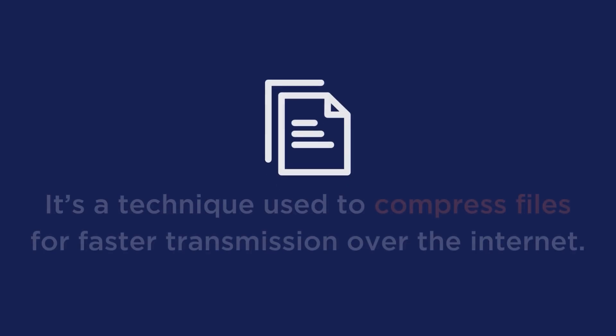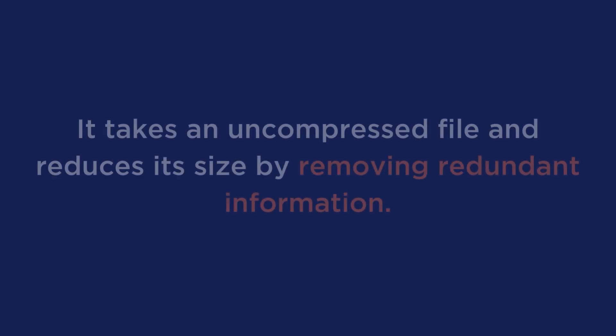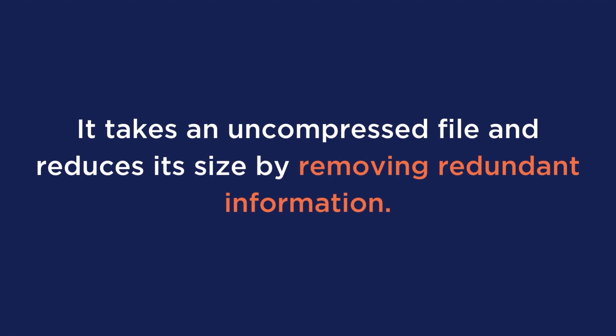Next is GZIP compression. WP Rocket automatically enables GZIP compression after activation to reduce the size of your website's data. GZIP compression is a process where the size of your website's data is reduced — it's a technique used to compress files for faster transmission over the internet. It takes an uncompressed file and reduces its size by removing redundant information, making it easier to download and store. This not only helps you improve the load speed of your site, but also reduces your bandwidth usage and page size.